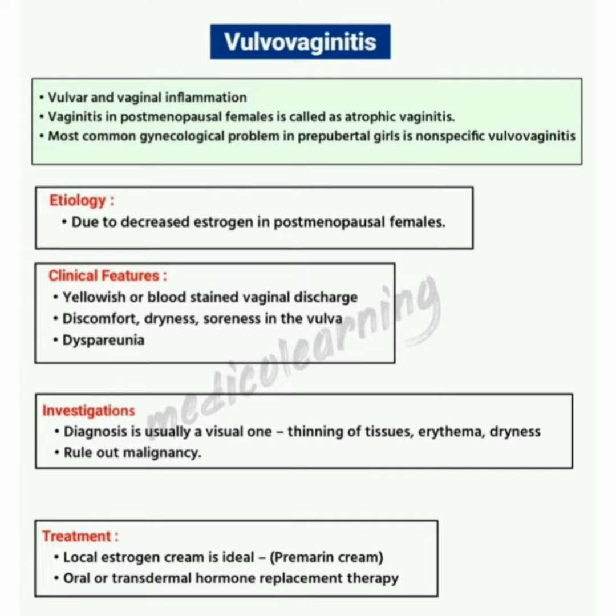Now about the etiology. The etiology of vulvovaginitis is due to decreased estrogen in postmenopausal females.